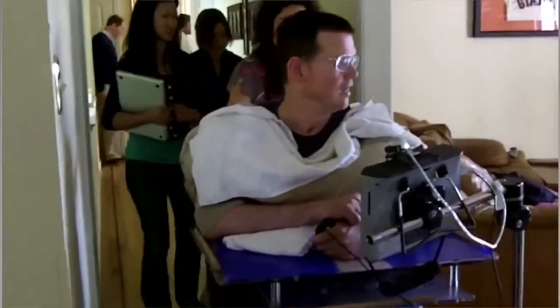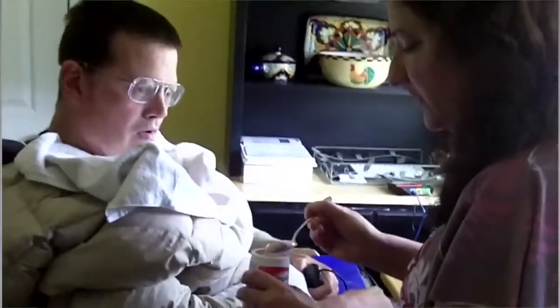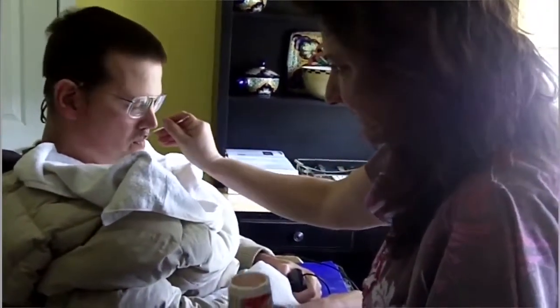When Henry was 40, he suffered a brain stem stroke, which left him unable to move his limbs or speak. Jane, his wife, helps him with most of his daily living tasks, including eating and speaking.